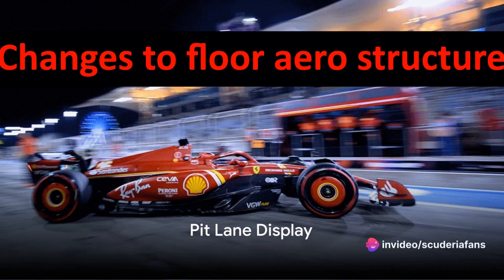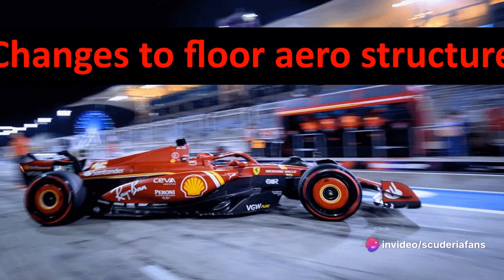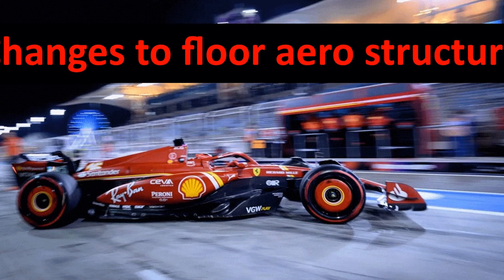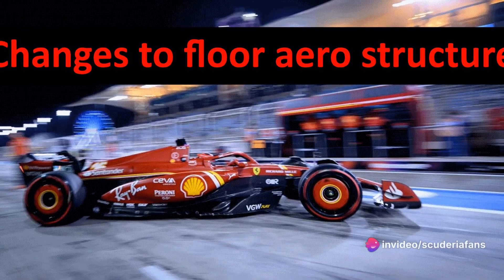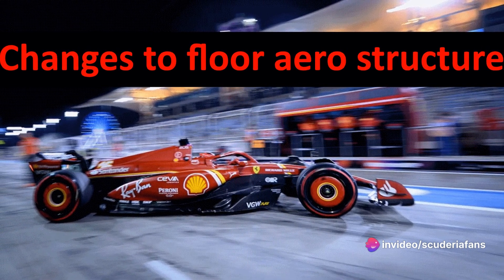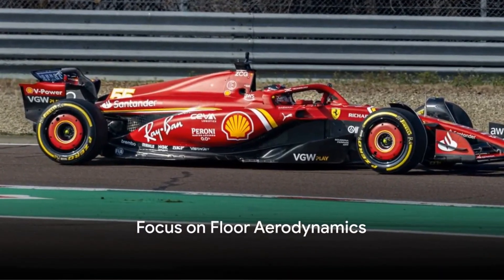With the Bahrain Grand Prix Race Weekend, journalists and reporters had the opportunity to see the display of cars in the pit lane before track action began at the 5.412 km Bahrain International Circuit, located in Sakir, allowing us to get a better view and more insights into the details of the new single-seaters for the 2024 Formula 1 season.